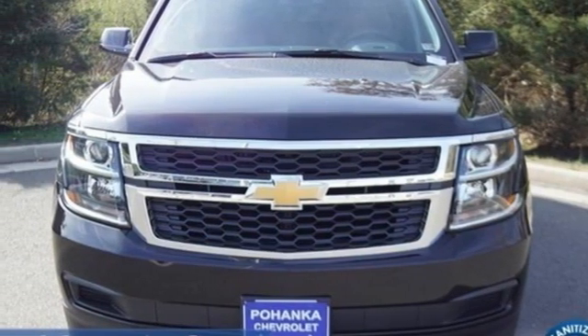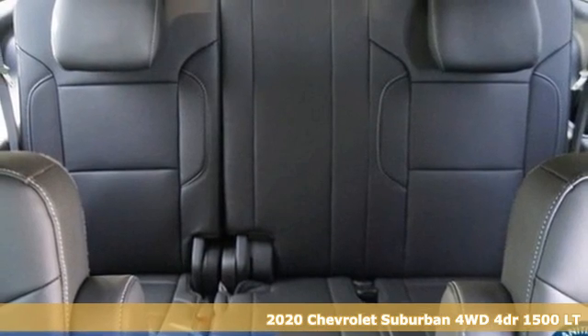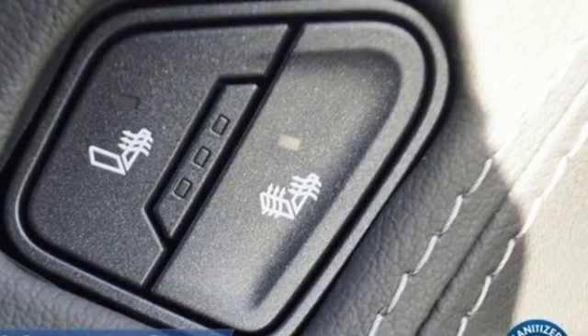Here's a new 2020 Chevrolet Suburban. The Chevrolet Suburban is the American original with no equal. The spacious interior offers a place for everything and everybody, any way you fold it.